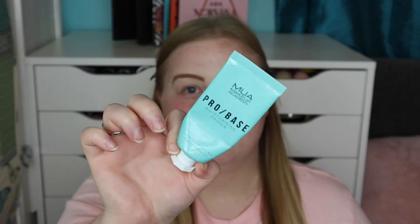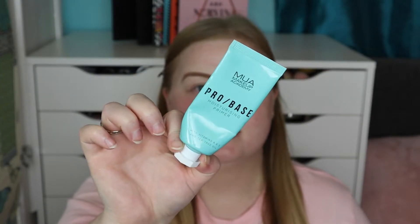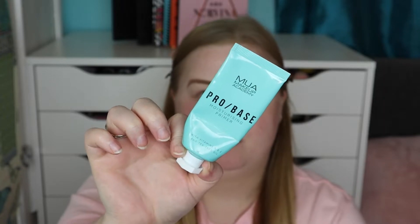I love primers — I have quite a few in my collection and three favourites at the minute. One I've been loving is the MUA Pro Base moisturising primer. It's got vitamin E, vitamin A, and tea tree oil in it. It does smell like tea tree oil, so if you don't like that scent you probably wouldn't like this.